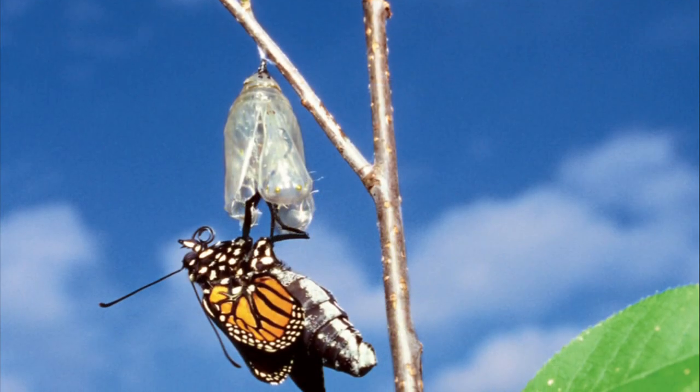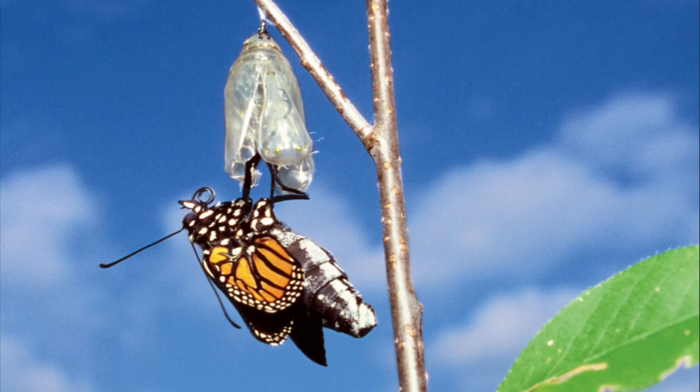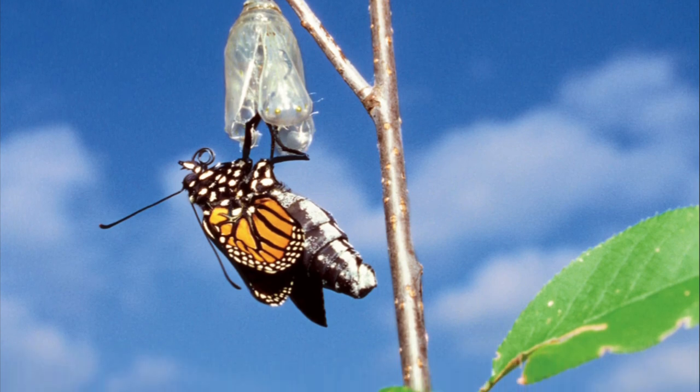Card three. What is the butterfly hanging from? Which stage has it just finished?